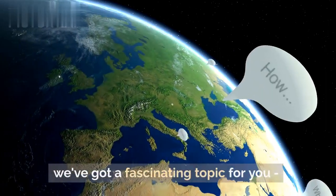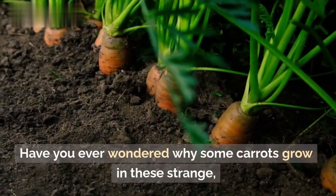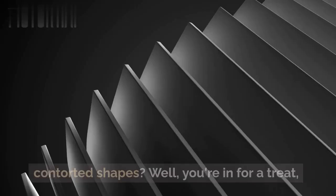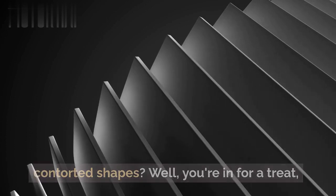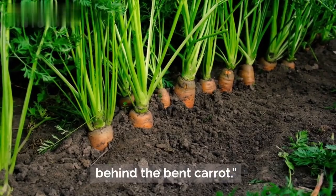Hello, everyone, and welcome back. Today, we've got a fascinating topic for you: the bent carrot. Have you ever wondered why some carrots grow in these strange, contorted shapes? Well, you're in for a treat, because today we're diving deep into the science behind the bent carrot.